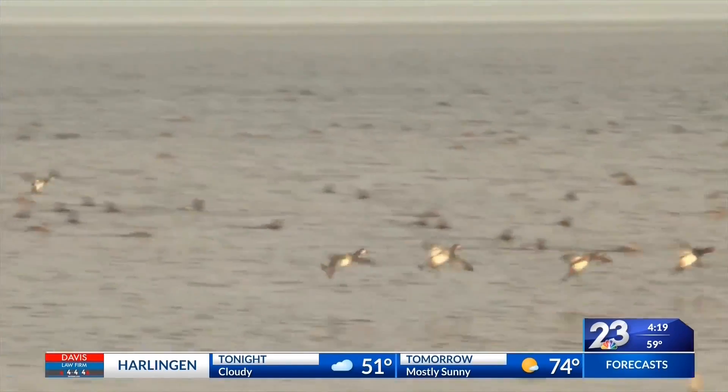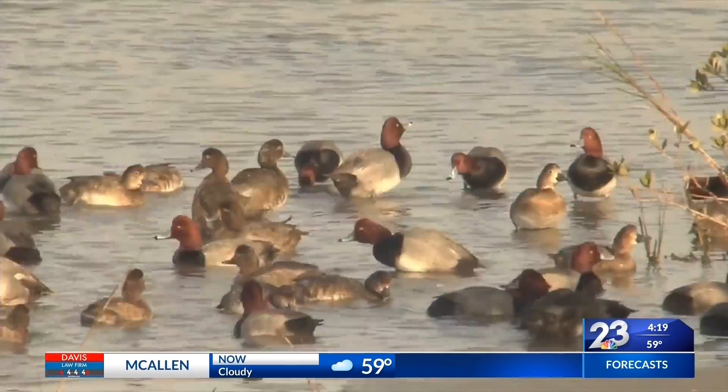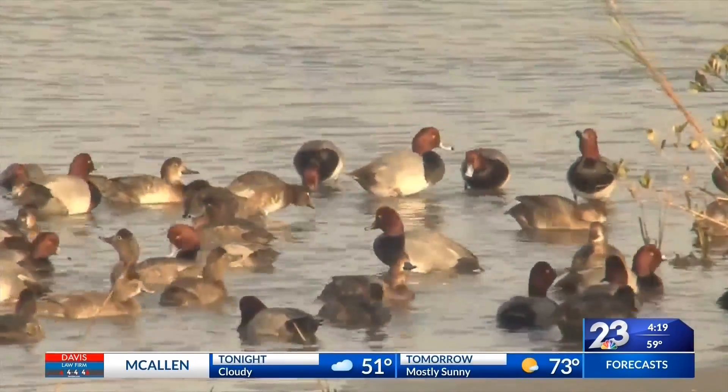If you want to see these wonderful winter waterfowl, take a stroll down the boardwalk at the South Padre Birding and Nature Center. With your outdoor report, I'm Richard Moore.